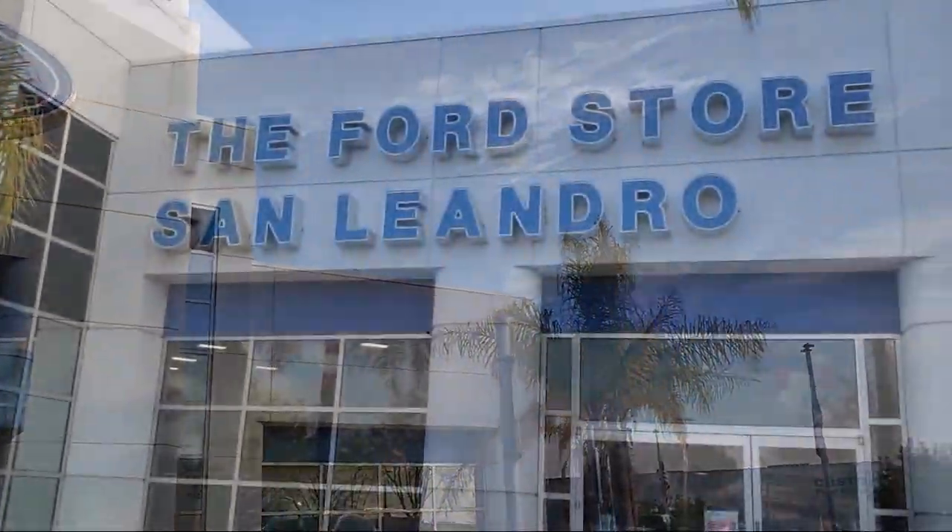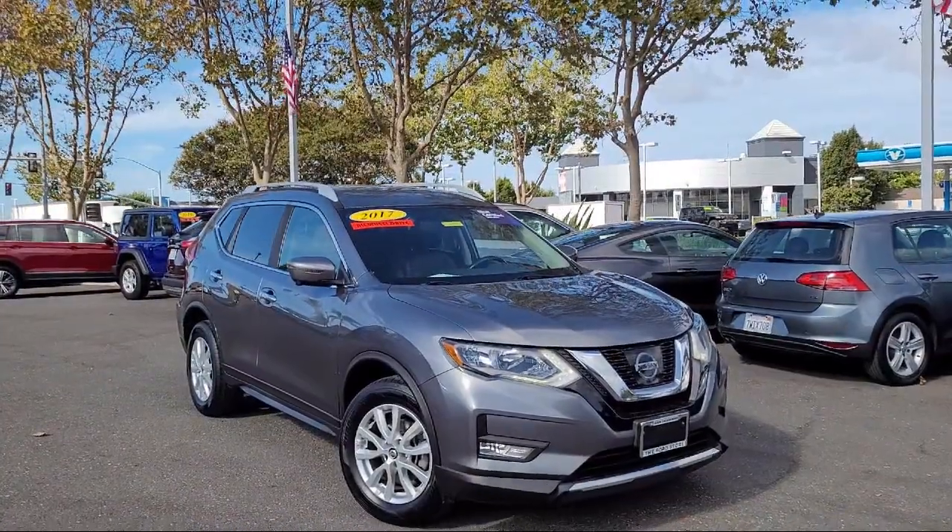Welcome to the Ford Store, San Leandro. And here's a look at another one of our great vehicles for sale.